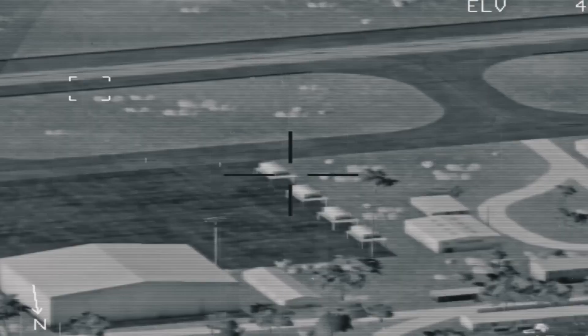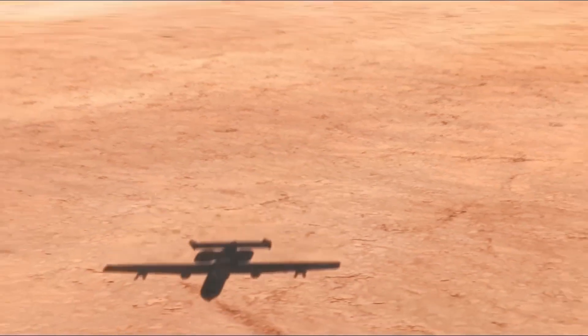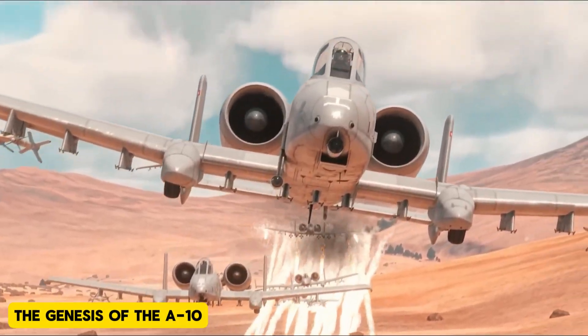Surprisingly, the A-10's unique design and attributes might just make it an ideal contender for this new role. The genesis of the A-10.